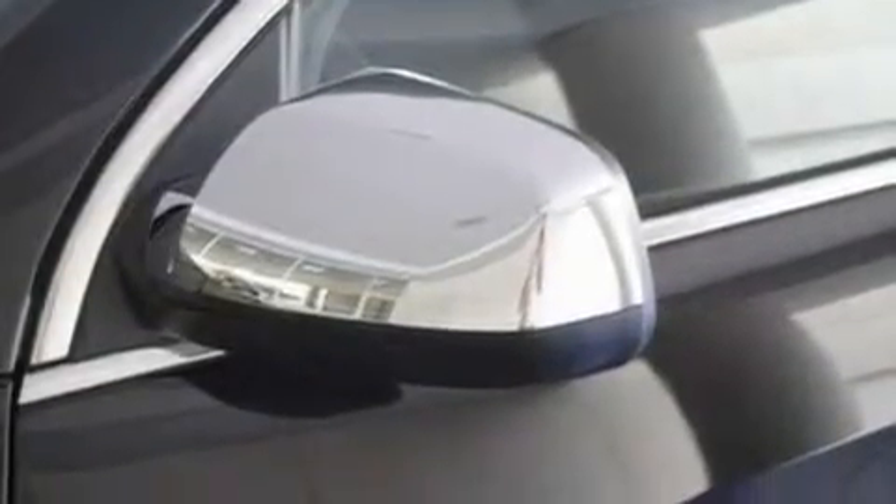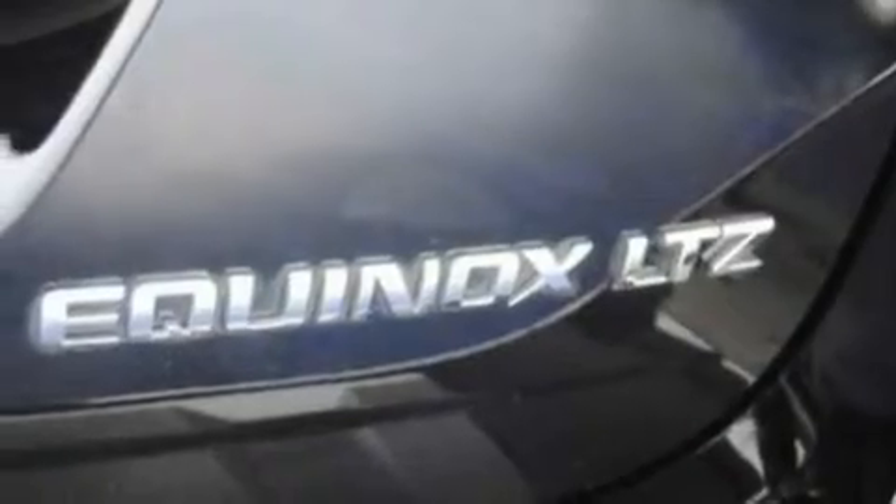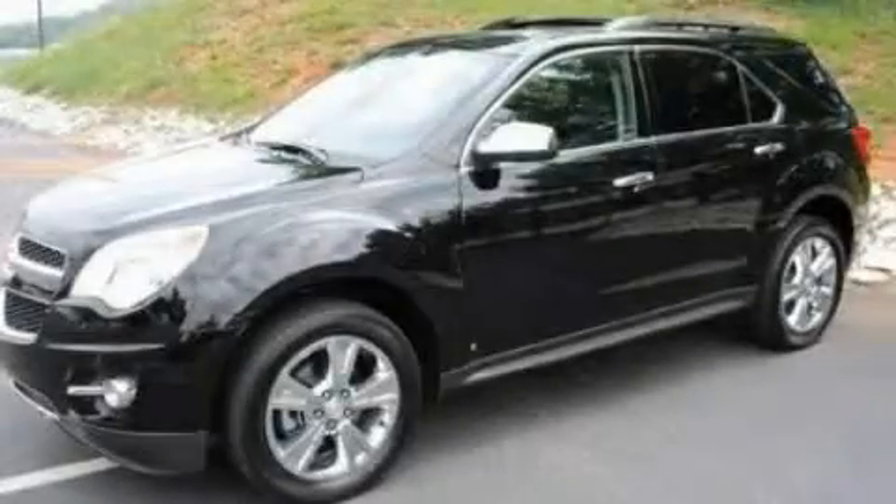With an EPA estimated rating of 32 miles per gallon on the highway, this vehicle is clearly a fuel-efficient choice. This vehicle is sure to sell fast. Call and arrange your test drive today.